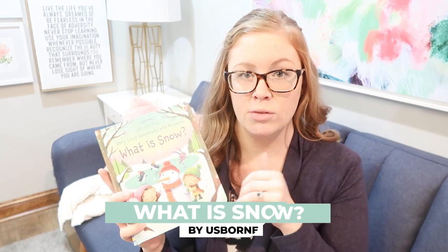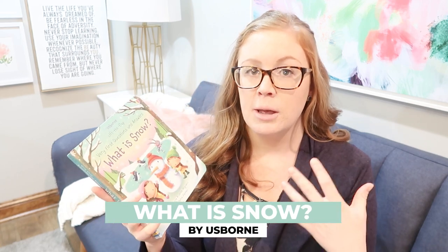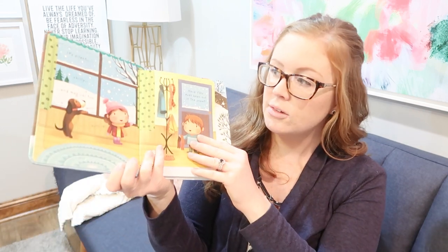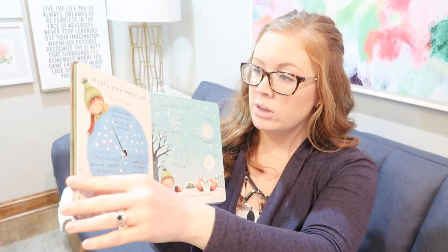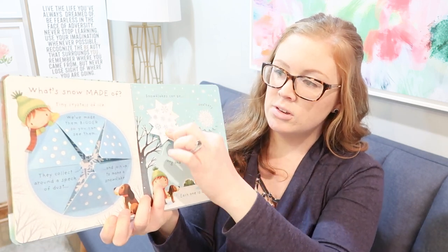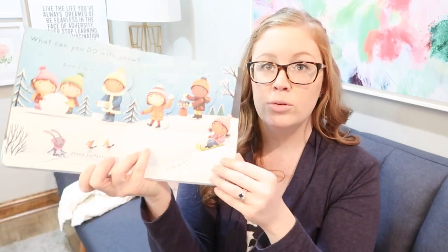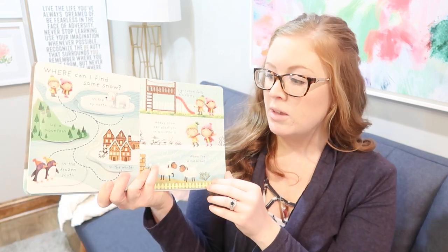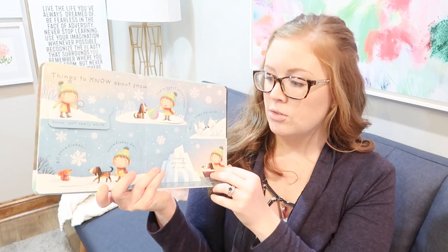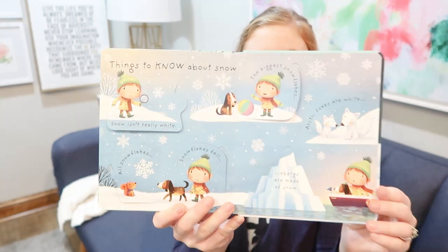Another favorite we picked up from Usborne this year is 'What is Snow?' I absolutely love their Lift the Flap question and answer books. This one is all about snow — it's got flaps they can lift and read about what snow is like, what it looks like, how each snowflake is different, the different types of snowflakes, what you can do with snow, what you might find in the snow, where does the snow go, and different things to know about snow and winter. It's a really fun way to learn about snow from Usborne.